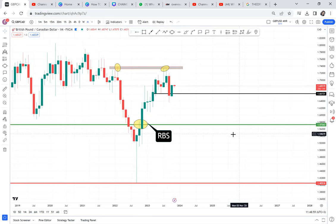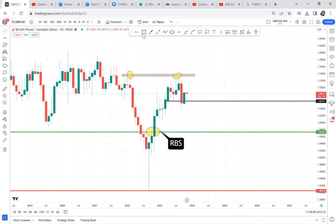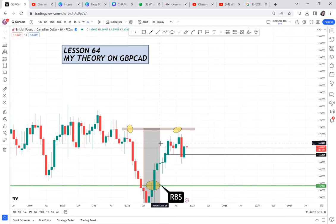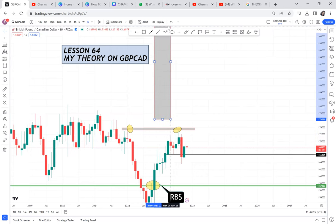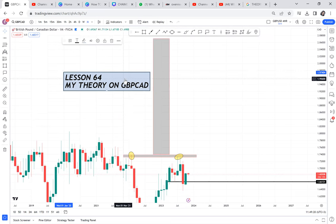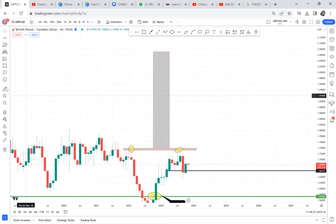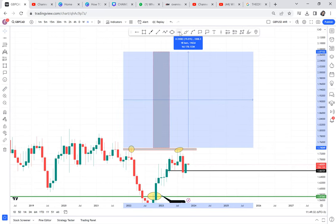Don't ever see a double top and then just enter. You have to think: what if this is a cup and handle? What if this market just buys? A cup and handle goes with the trend — it pushes buyers to take the market higher. So even if I have that double top, I'm not seeing it purely as a threat of a sale, but it can still sell before it goes up. This market can buy and it can still sell.